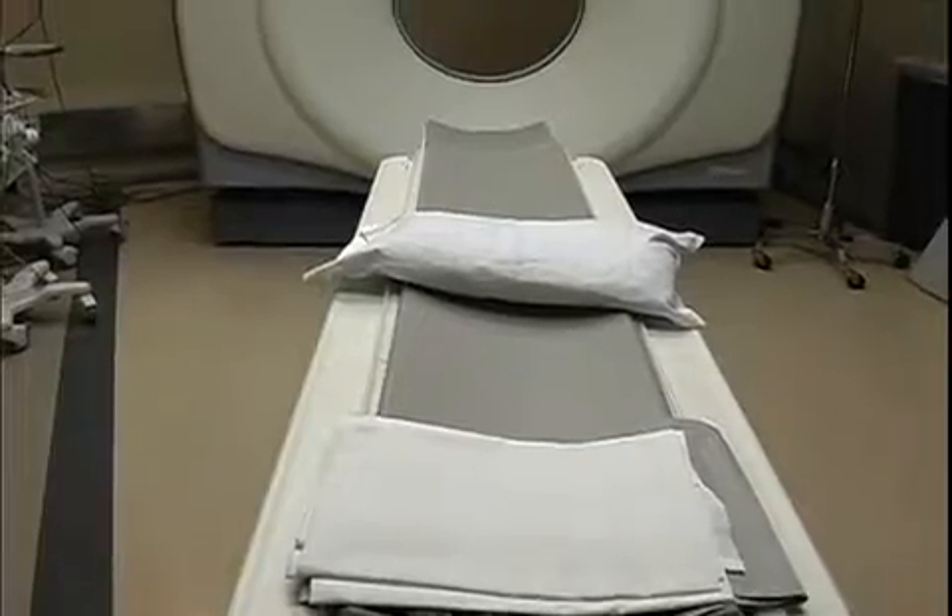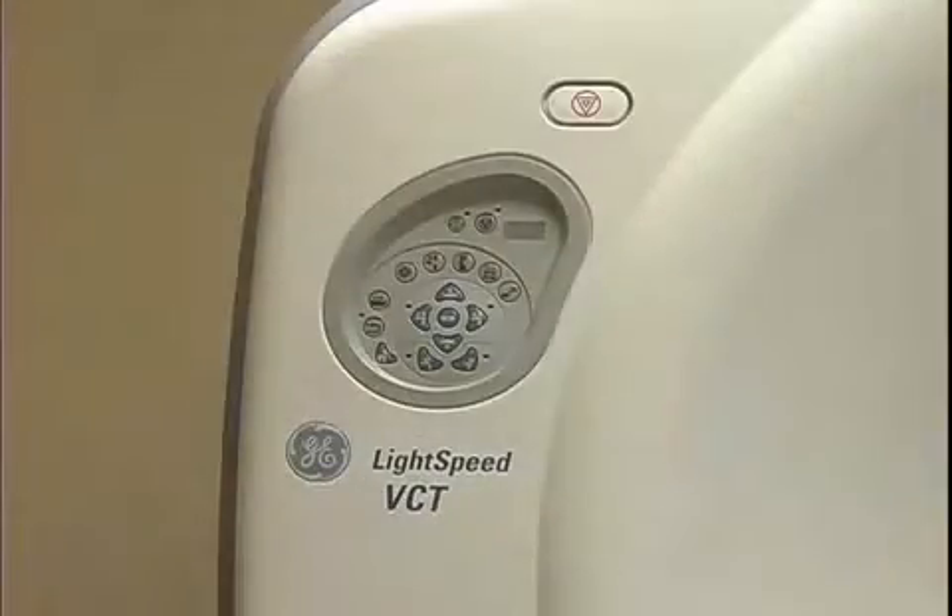The entire procedure takes about 20 minutes, and once the CT scan is complete the patient can leave the hospital.